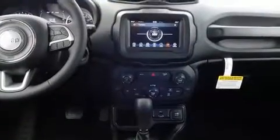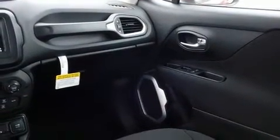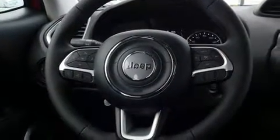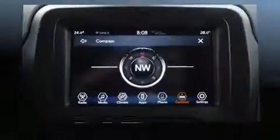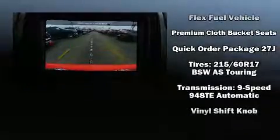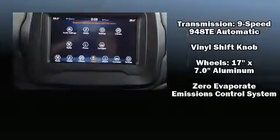Jeep ensures the safety and security of its passengers with equipment such as dual front impact airbags, head curtain airbags, traction control, brake assist, anti-whiplash front head restraint, a panic alarm, and four-wheel disc brakes with ABS. With electronic stability control supplementing mechanical systems, you'll maintain precise command of the roadway.